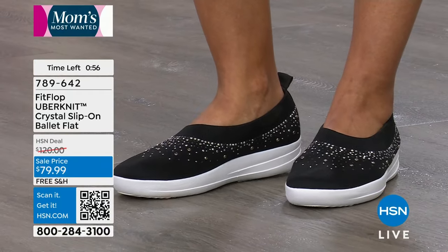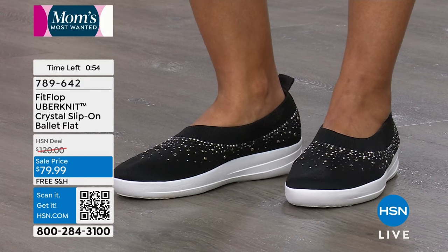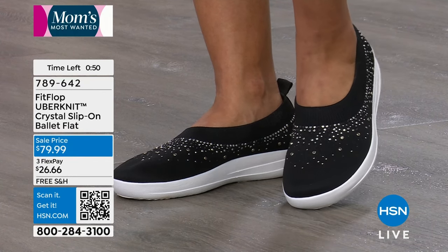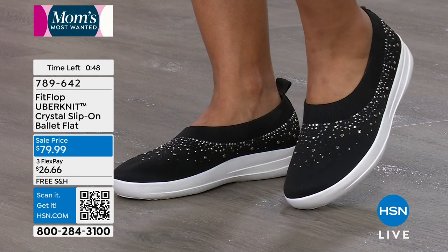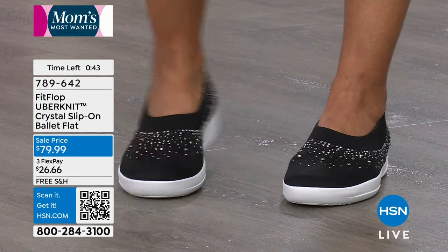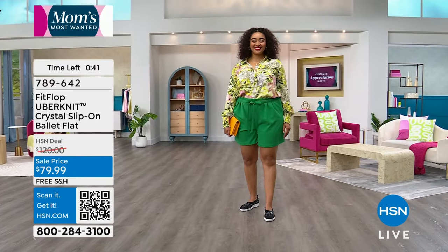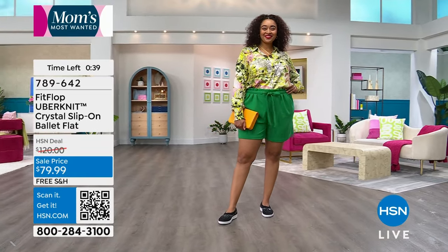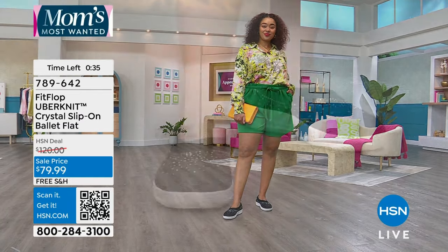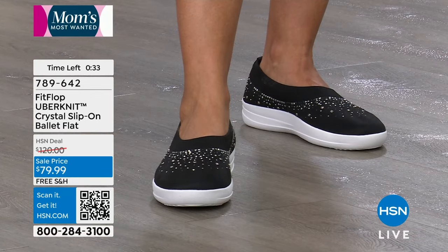FitFlop has been with HSN for over six or seven years, and Randy has been with the brand for about six. If you've seen FitFlop and wondered what the big deal is — just try them out. Read the reviews — people love these shoes. We have a really fun array this whole hour, so find something that speaks to you and go for it. This whole hour is on sale, and your feet are worth it.